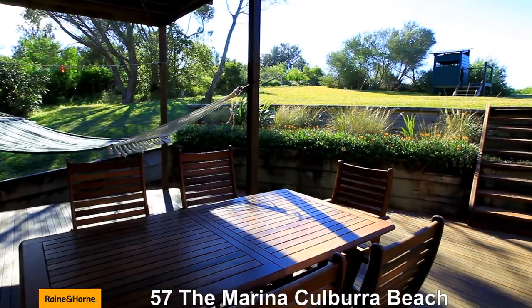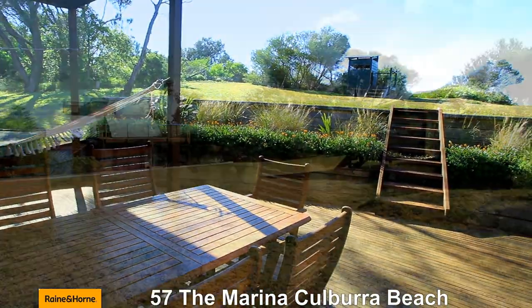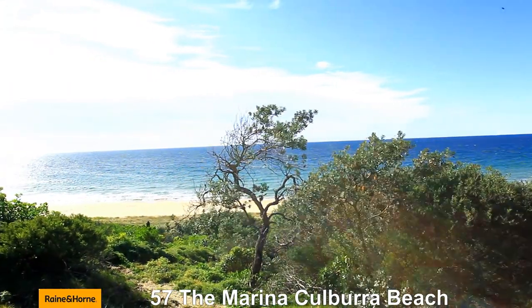Culburra Beach is a well-known all-around holiday destination and 57 The Marina is the perfect beach house. So there you have it — beachfront property is available under a million dollars down here at Culburra Beach. Come down to see us today. This one won't last long. We'll see you soon.